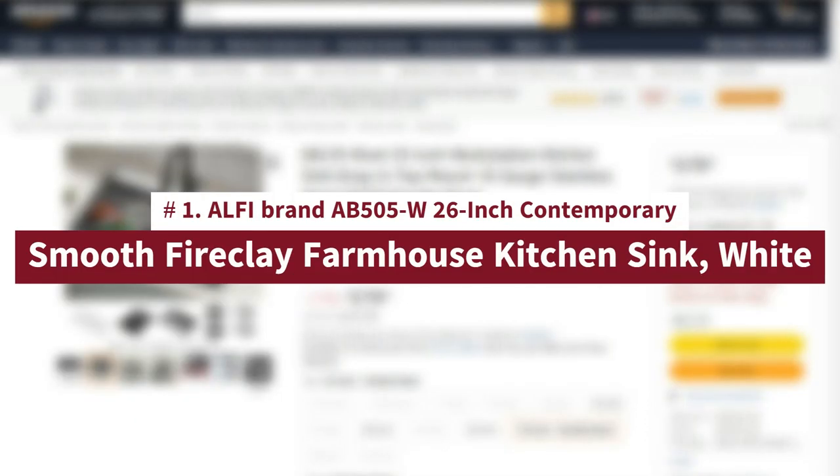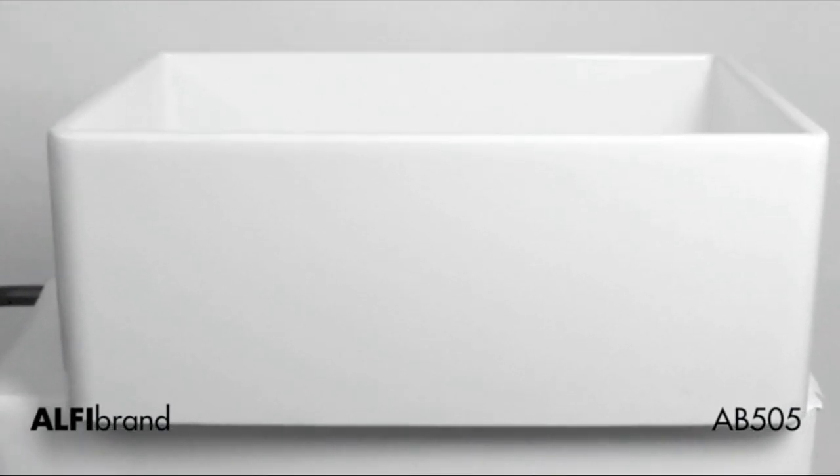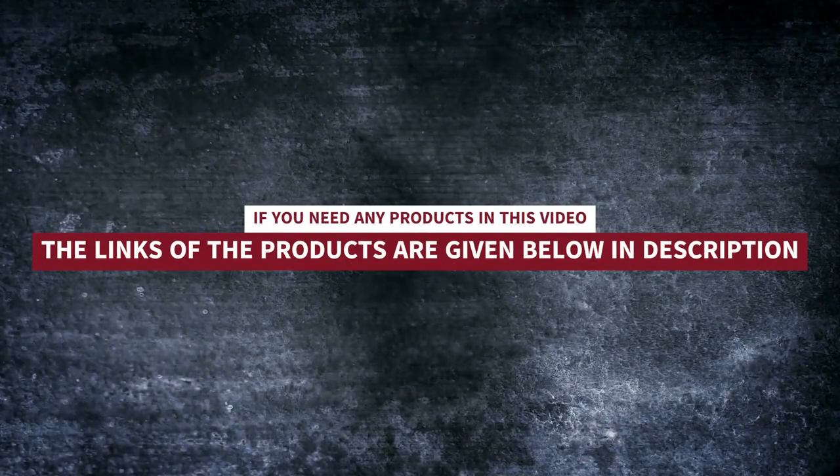Number 1: ALFI Brand AB505W 26-Inch Contemporary Smooth Fireclay Farmhouse Kitchen Sink, White. ALFI Brand Fireclay Farm Sinks are a throwback to a simpler time, designed to offer the traditional popular look of an apron farm sink with a contemporary twist. Made of the highest quality solid fireclay to ensure it not only looks great but also lasts for a very long time. The sink's glaze is practically impervious to threatening bacteria from food preparation. If you need any product in this video, the links to the products are below in the description.